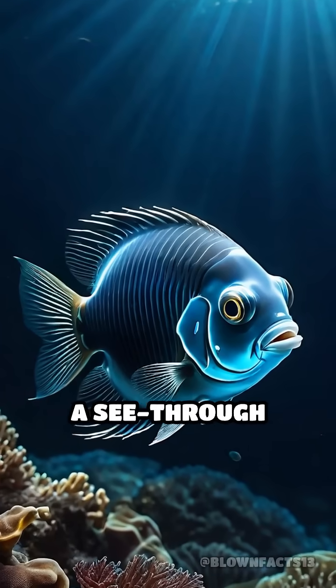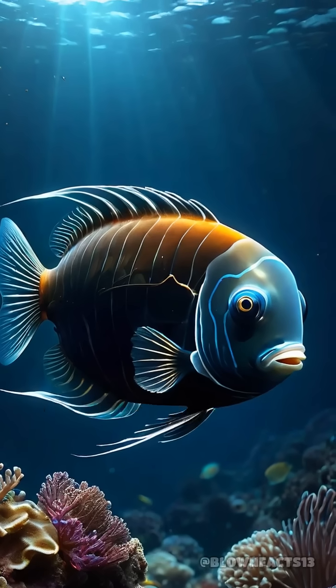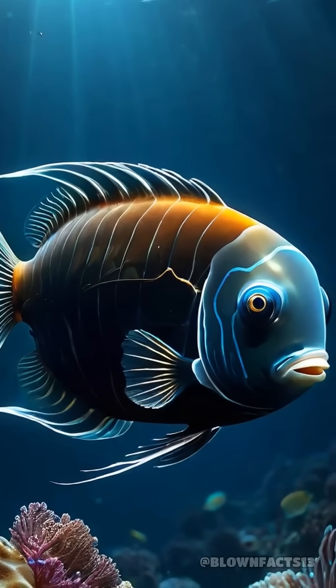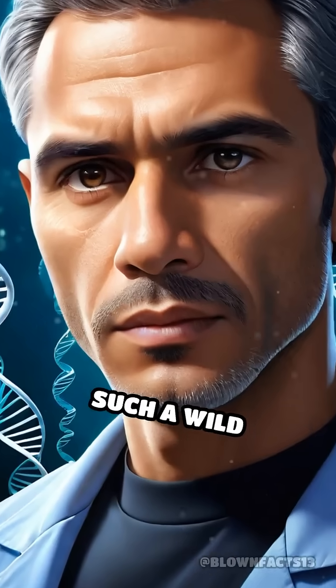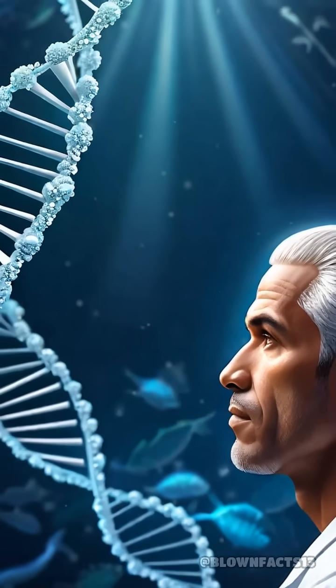Have you ever heard of a fish with a see-through head? Meet the barrel-eye fish, a deep-sea marvel whose transparent skull reveals its bizarre internal world. Why would evolution create such a wild feature? The answer lies in survival.